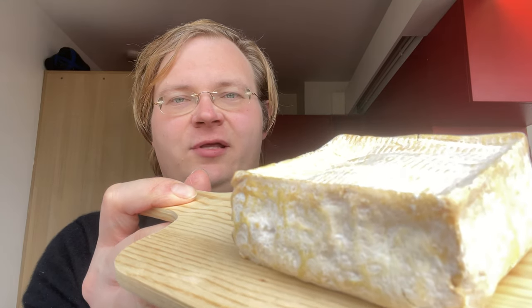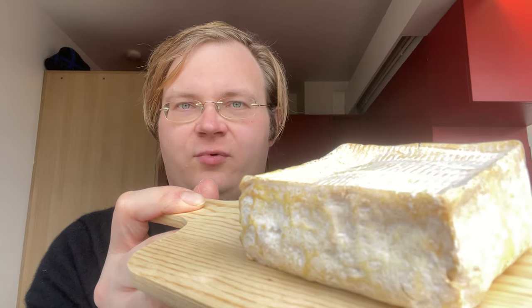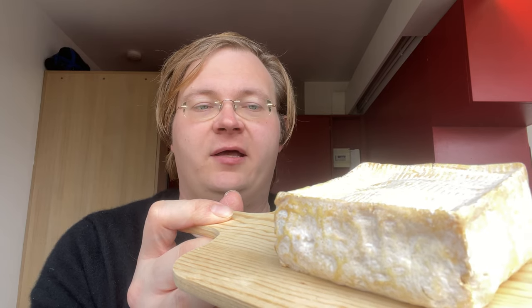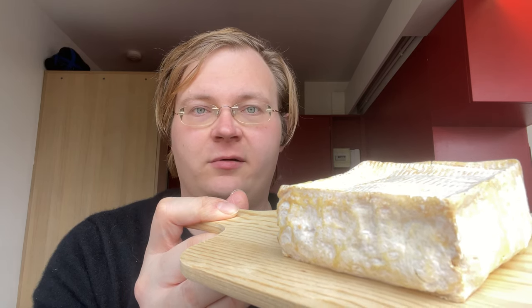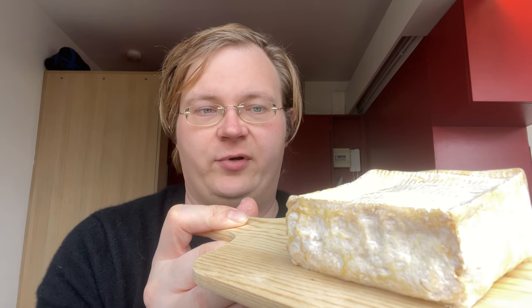Pont-l'Évêque, as you can see here, is a soft cheese with a washed crust. It's one of the four protected cheeses of Normandy and it's emblematic of this northern region of France. Pont-l'Évêque is named after a village between the Norman towns of Deauville, famed for its casino, and Lisieux, which is famed for being the home of a Catholic saint named Thérèse.